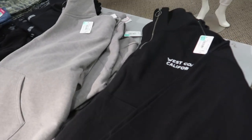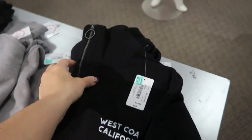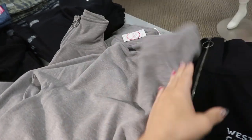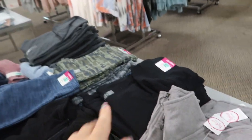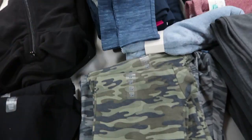Here's a clearance table - I don't think we saw this last time. These are $9.75, it's a pullover half-zip that says West Coast California, and then just a solid gray. There's also a bunch of leggings - looks like they're $3.99 for the black and $7.99 for the prints.